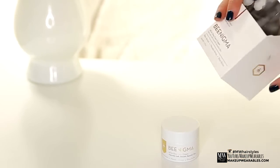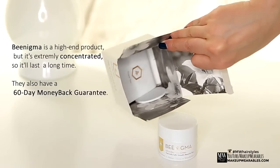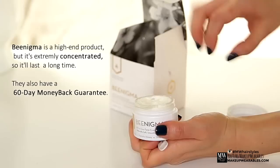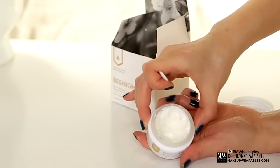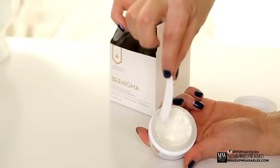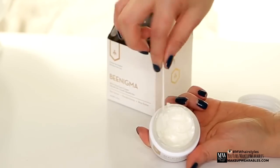Bee Enigma is a high-end cream made out of New Zealand's rare manuka honey and the most potent bee venom on the planet. Applying this to your skin fools your skin into thinking it's been stung by a bee, so your skin will plump up, which ultimately leads to smaller looking pores and reduction of wrinkles.